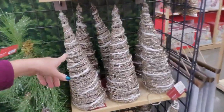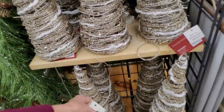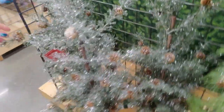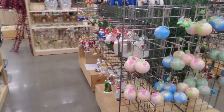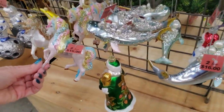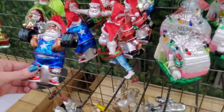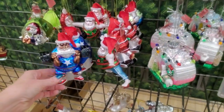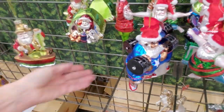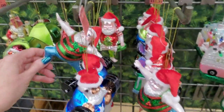Look at these cute little trees — these light up. This is an LED tree. We have more glass ornaments. Had a weightlifting Santa. You got Santa fishing. Santa's gone camping. Santa's working out — look at him.